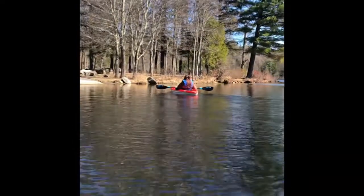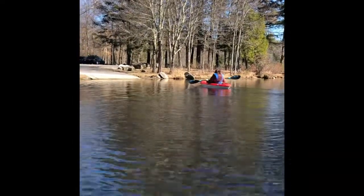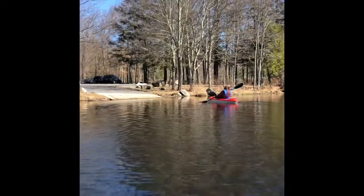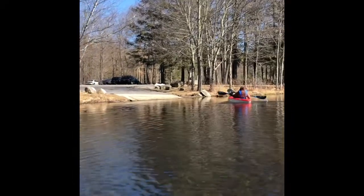Alright, we're almost done. Brianna's headed to the boat ramp to get out of her kayak. Bye, boys and girls. We hope you enjoyed our video today. I've always wanted to bring them kayaking with us — I'm glad we were able to today. Yes. Bye!